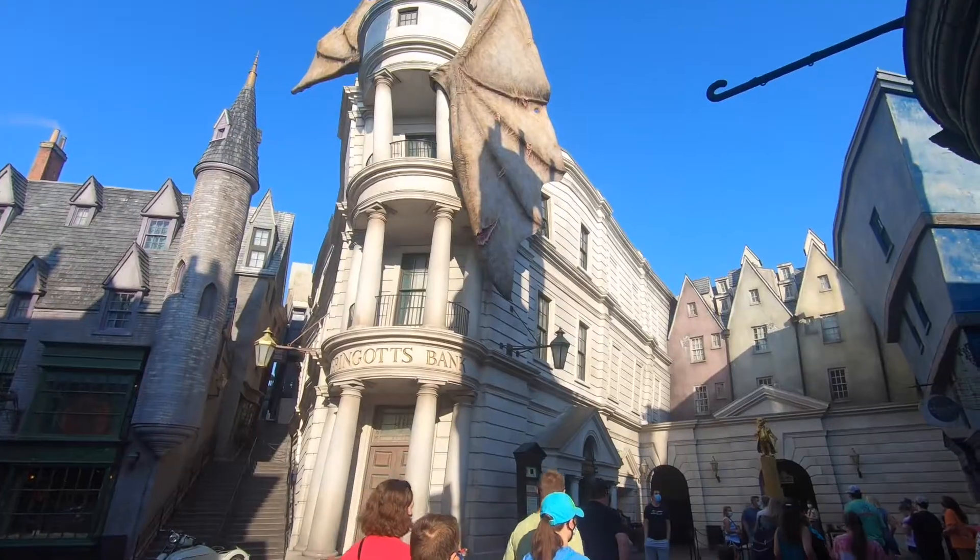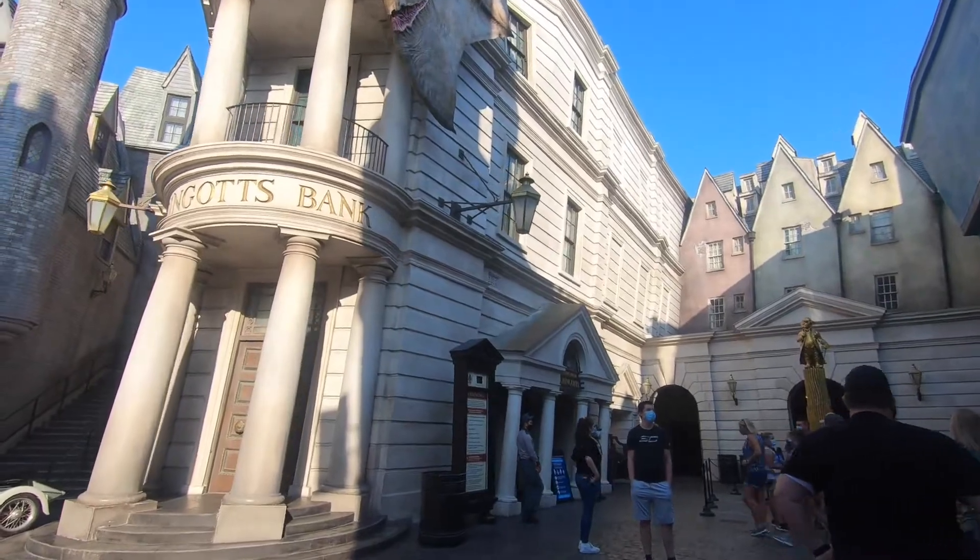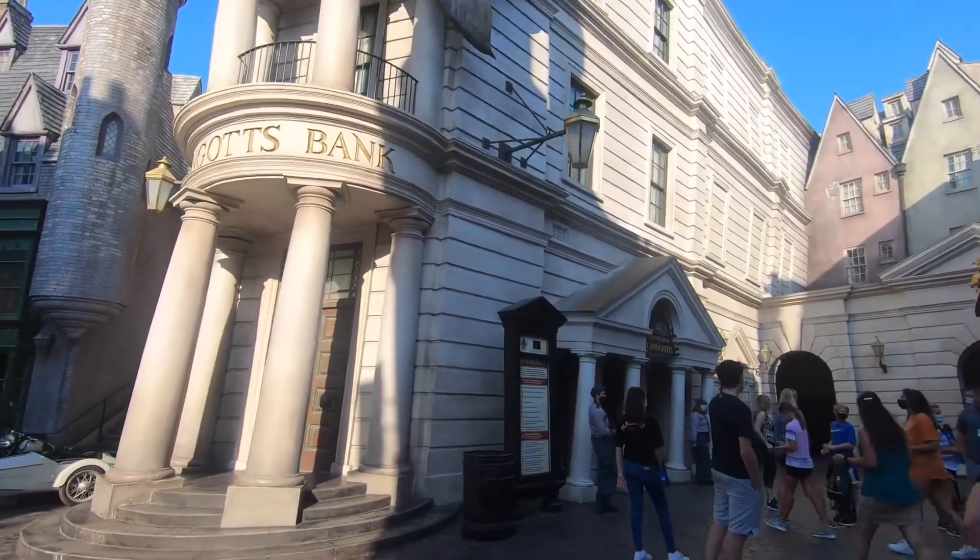The next ride is in Diagon Alley, and it's Harry Potter and the Escape from Gringotts. This ride is sort of an indoor roller coaster, but there's not much of the roller coaster aspect — it's mostly screens. You'll have 3D glasses on and then move through different rooms with screens, following Harry Potter and his friends as they try to escape from Gringotts.